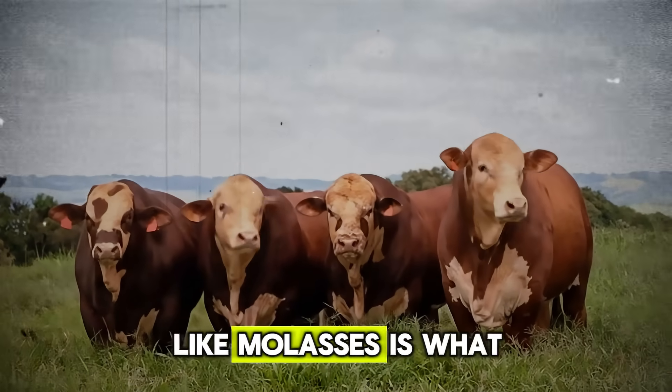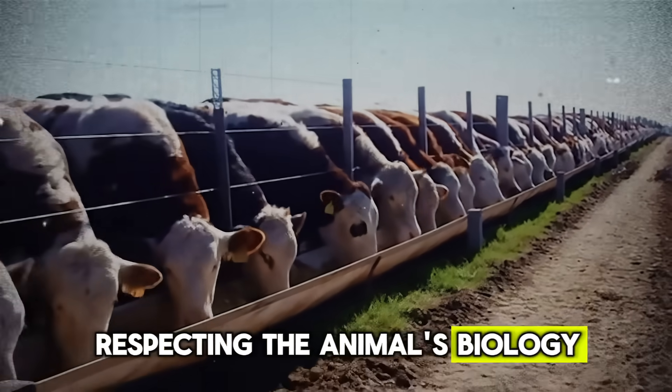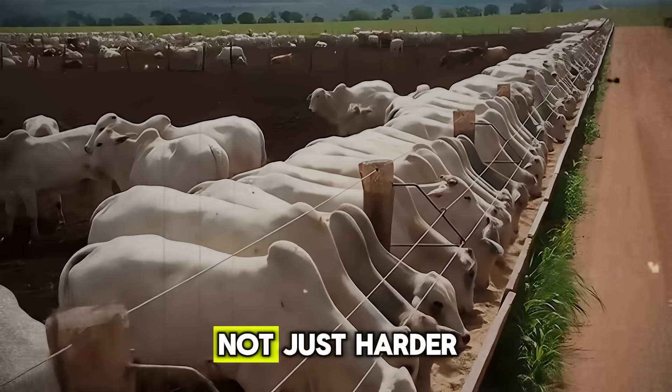Mastering tools like molasses is what separates good ranchers from great ones. It's about understanding the science, respecting the animal's biology, and applying that knowledge with a practical, common-sense approach. It's about working smarter, not just harder.